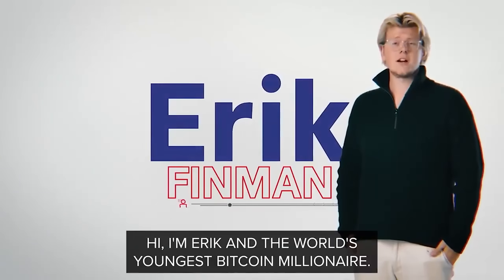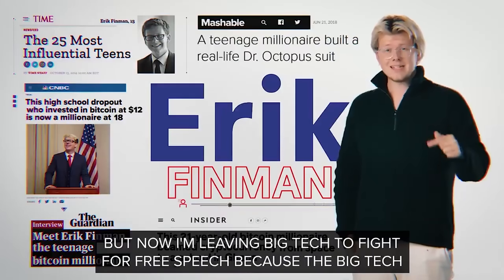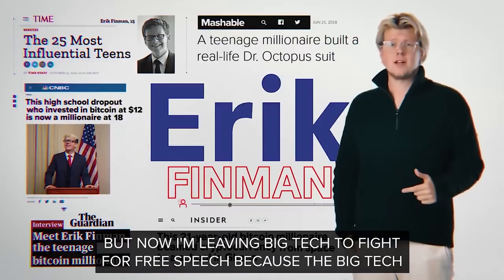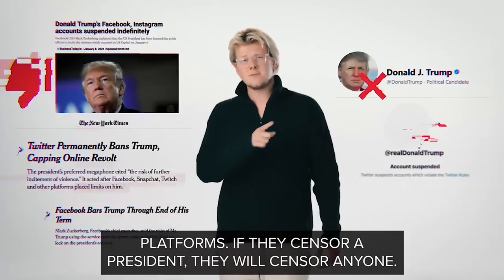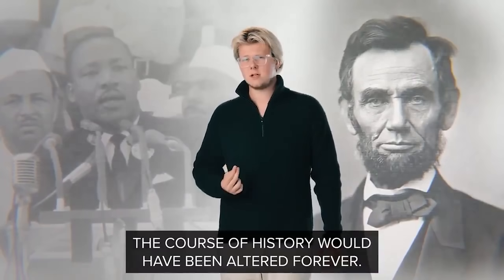Another alleged grift being pulled in the alt-right tech space is the Freedom Phone. 'Hi, I'm Eric. I'm the world's youngest Bitcoin millionaire. I made it in Silicon Valley, and now I'm leaving big tech to fight for free speech.' The first part of this high school dropout's pitch is getting mad about Twitter banning Trump, and he tries to prove it was wrong with this analogy: 'If they censor a president, they will censor anyone. Imagine if Mark Zuckerberg censored MLK or Abraham Lincoln — the course of history would have been altered forever.' Isn't it crazy that he picked two people that conservatives actually managed to cancel? Stay in school, kids.